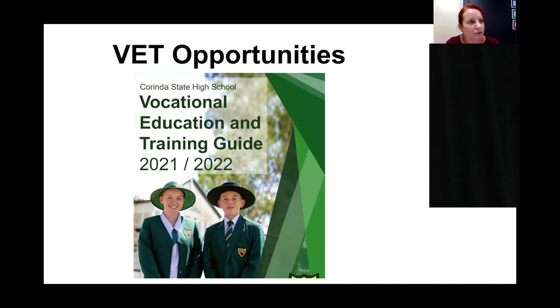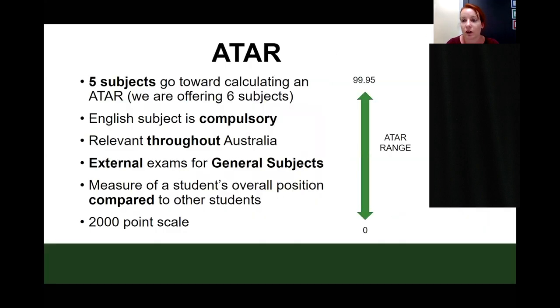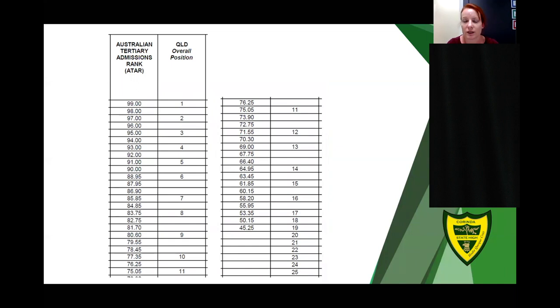Students cannot choose only five general subjects and have a study period as a sixth option — you are required to select six subjects at Corinda State High School. This ensures you have the best opportunity for a fallback plan and enough points for your QCE. The only students on study lines are those doing an external VET course as their sixth subject, meaning they are out one day a week, and the study line is in place to support catch-up on the subjects they miss.